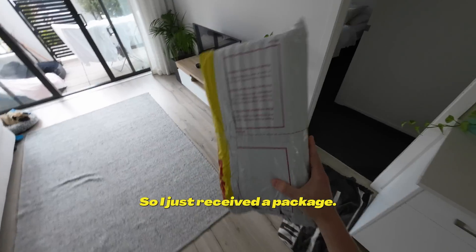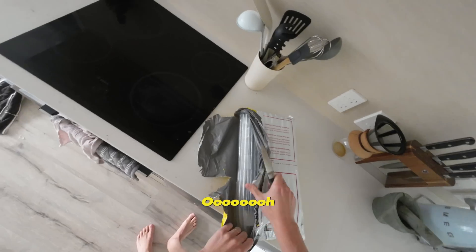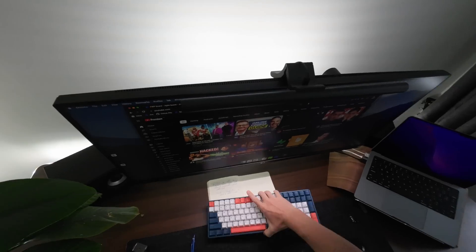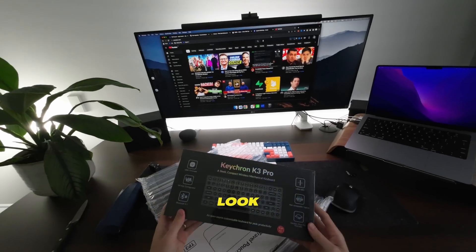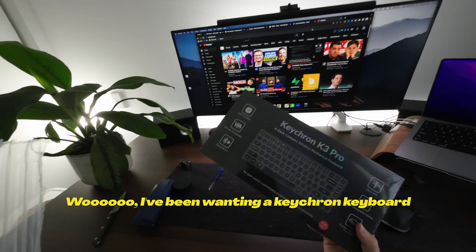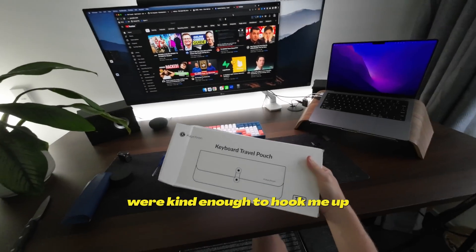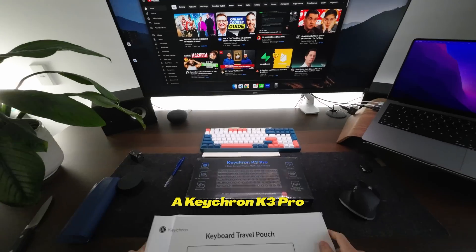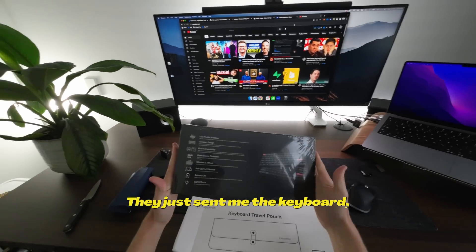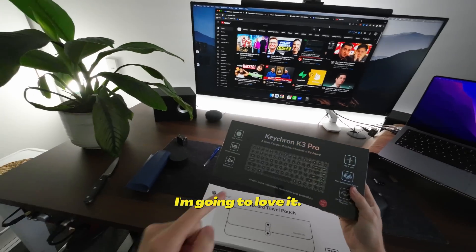I just received a package. I've been wanting a Keychron keyboard for a long time — I've seen them all over Instagram. The guys at Keychron were kind enough to hook me up with a Keychron K3 Pro. I am not being paid for this at all, they just sent me the keyboard. So I'm going to give you guys a review on how I find it, but I've got a feeling that I'm going to love it.